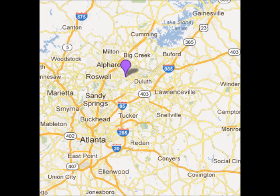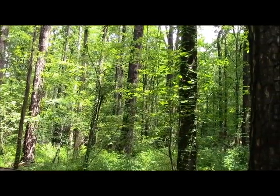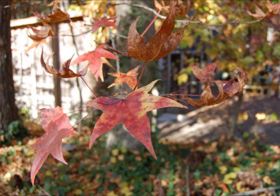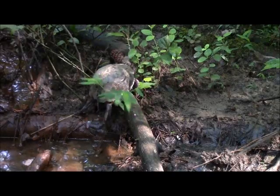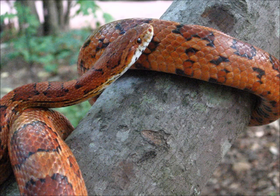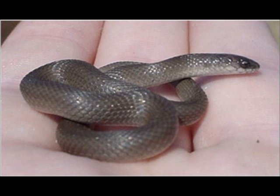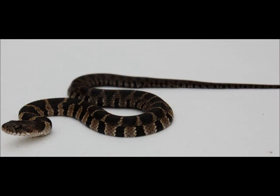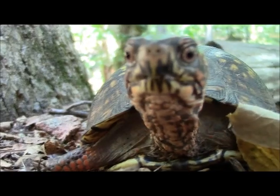Autry Mill Nature Preserve is found in the city of Johns Creek, located in Fulton County of North Georgia. Approximately 46 acres in size, the preserve is characterized by a forest dominated by pines, oaks, sweetgums, and tulip trees. South Creek drains the area, and there are a number of small wetlands associated with it. Nineteen species of non-avian reptile have been documented within the borders of the preserve. This includes four species of lizard, four species of turtle, and eleven species of snake. Let's take a closer look at some of them.